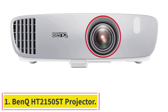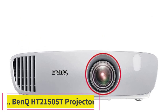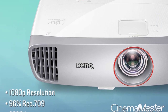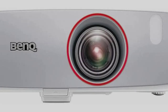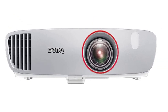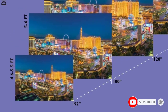Starting at number 1: the BenQ HT2150ST Projector. The BenQ HT2150ST is admittedly on the higher end of the cheap projector category, but it's still worth considering, especially if you want a good projector for playing video games. This model boasts incredibly low latency with just 16 milliseconds of input lag, meaning very little delay from when you press a controller button to when the action appears on screen.